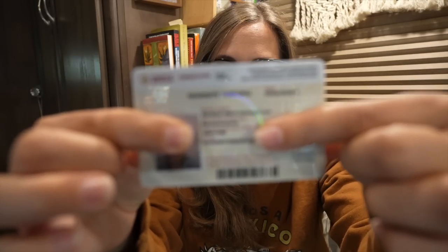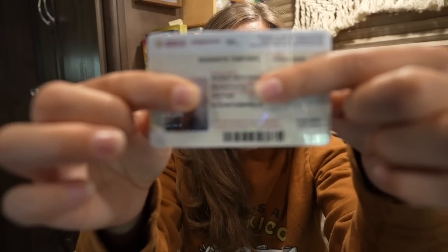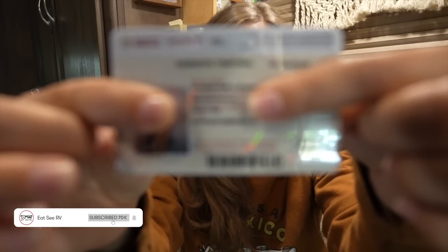Can you see this? Do you guys know what this means? It means we are officially residents of Mexico — well, temporary residents.